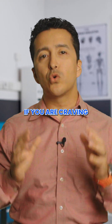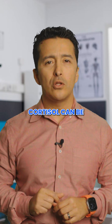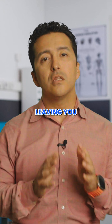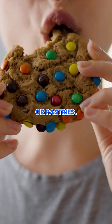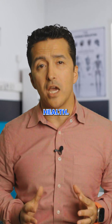Fourth, if you are craving sugary treats, especially after meals, high cortisol can be the reason. High cortisol can cause blood sugar spikes and crashes, leaving you reaching for quick fixes like candy or pastries. Over time, this cycle can worsen insulin resistance and your metabolic health.